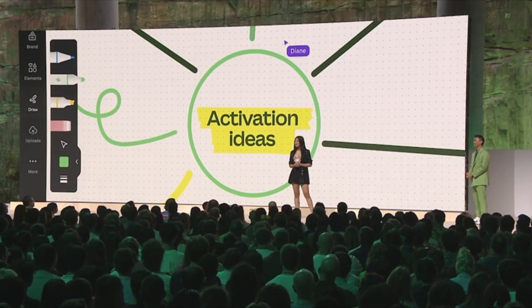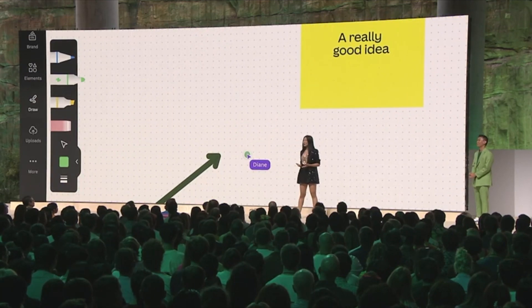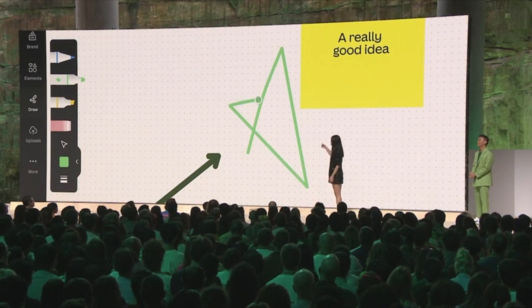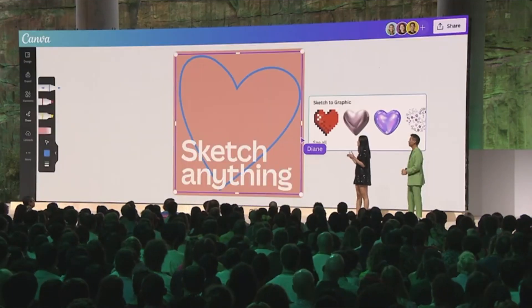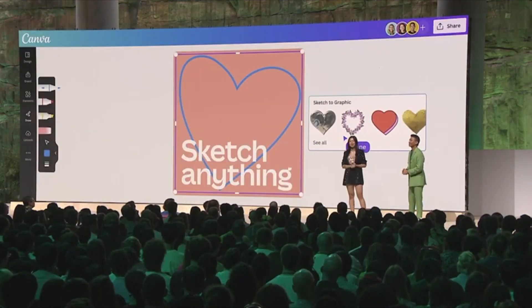Next, a drawing tool for Canva whiteboards with Shape Assist to help you draw the perfect shapes. In the future, there will even be an option where you can create a sketch and find an image that matches your vision.